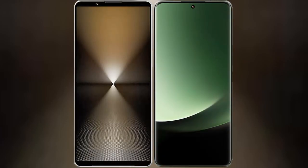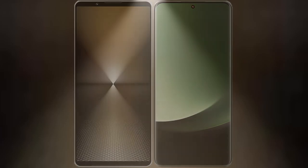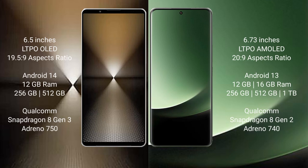I will compare the new Sony Xperia 1 Mark 6 with Xiaomi 13 Ultra. Sony Xperia 1 Mark 6 comes with a 6.5-inch LTPO OLED display and an aspect ratio of 19.5:9. Xiaomi 13 Ultra has a 6.73-inch LTPO OLED display and aspect ratio of 20:9.